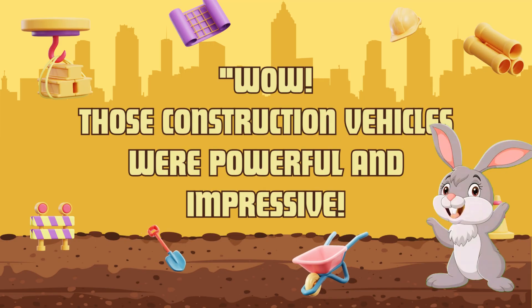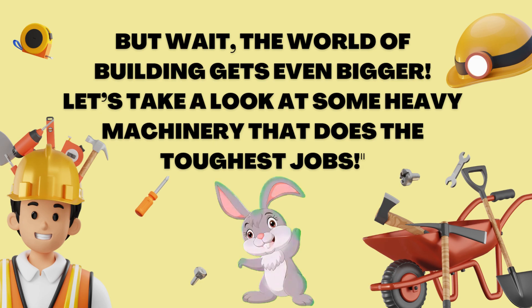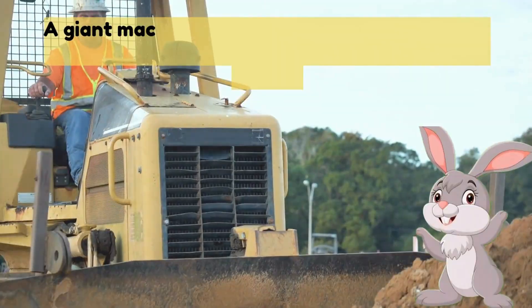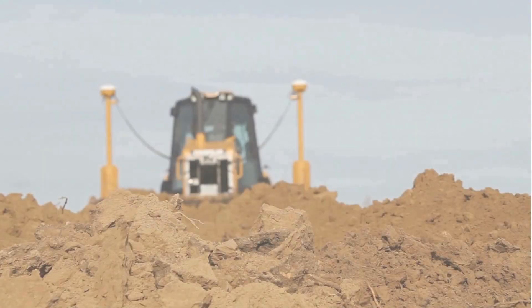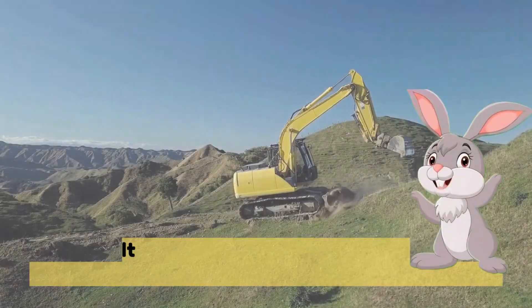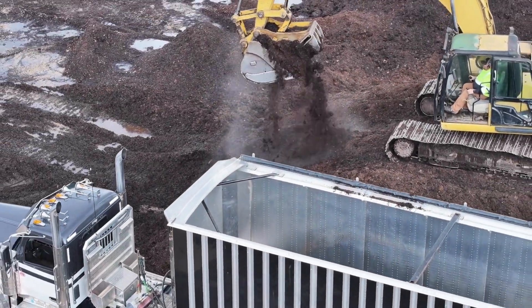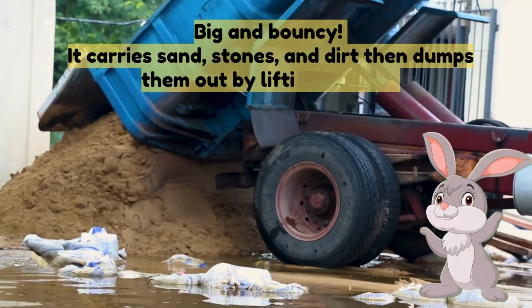Wow, those construction vehicles were powerful and impressive! But the world of building gets even bigger. Let's take a look at some heavy machinery that does the toughest jobs — these machines are big, strong and super cool. One: bulldozer — a giant machine with a big metal blade in front, it pushes rocks, soil and dirt while leveling the ground. Two: excavator — it has a long arm and a bucket, excavators dig deep holes for buildings and roads. Three: dump truck — big and bouncy, it carries sand, stones and dirt, then dumps them out by lifting its back.